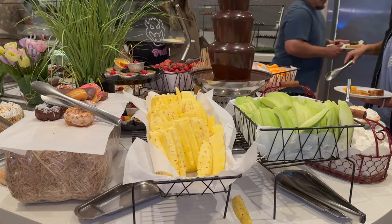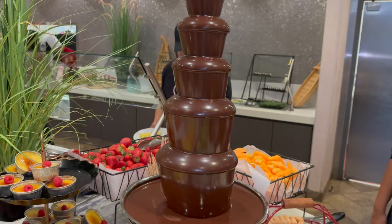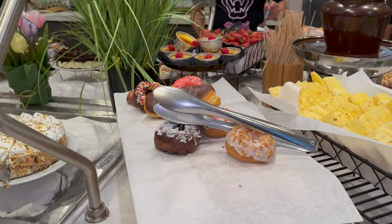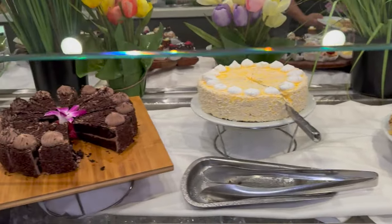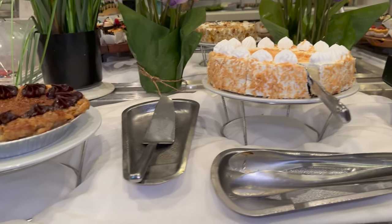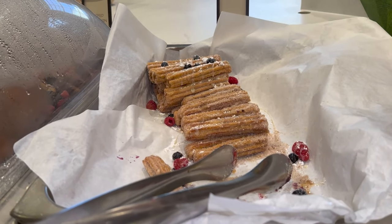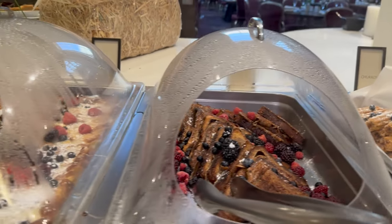This is the dessert center and look at this — there's a giant fondue fountain, that is so cute! Lots of fresh fruits, donuts, cakes. They have churros here, and also French toast and bread pudding.